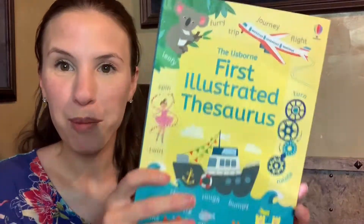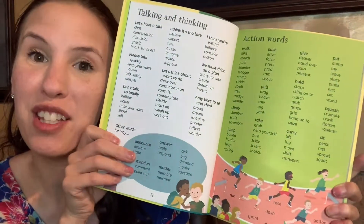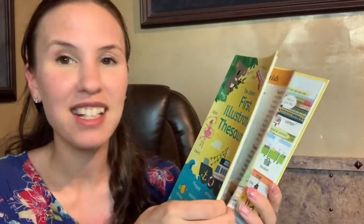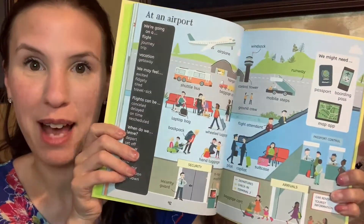If you'd like some more formal books, you can get our illustrated thesaurus. There's also illustrated grammar and punctuation. You can do some word studies with this and expand the vocabulary, which is great.